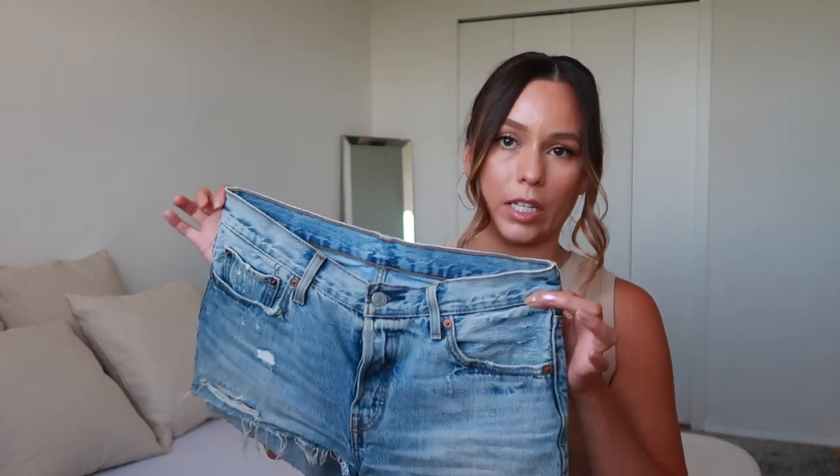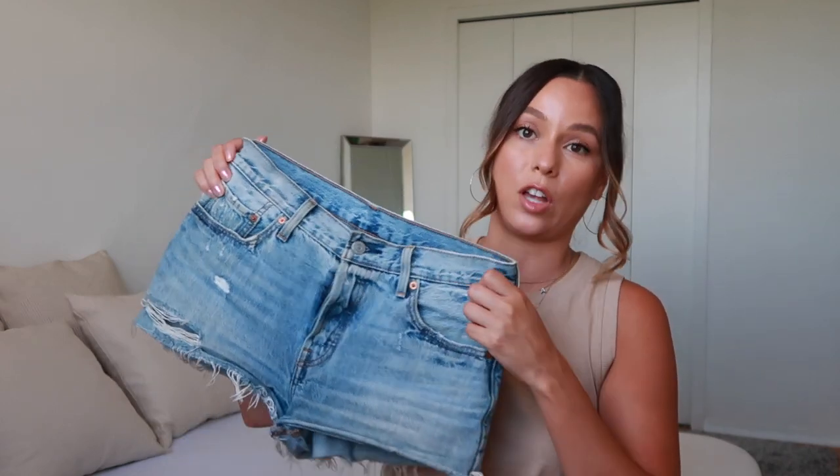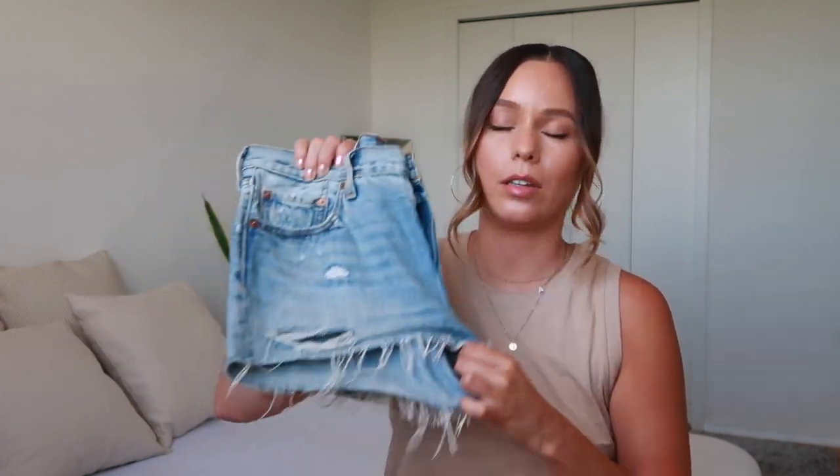The first ones I'm going to talk about are pretty much my first favorite pair that I bought, and they're from Levi's. I can't even tell you what design these are — I got them a while ago, maybe four years ago, at Urban Outfitters. They're the perfect beach shorts; I always grab these to go to the beach, probably because they make my legs look a lot longer since they're shorter. You kind of have to be careful when buying Levi's, especially online, because a size 27 in one style might not fit the same as another 27.